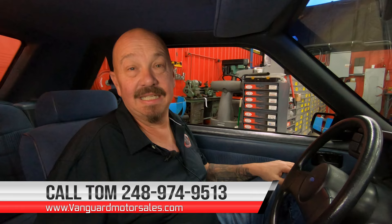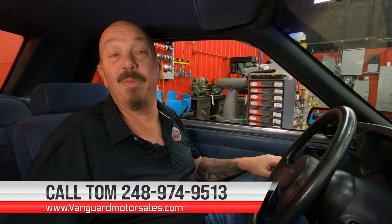Guys, this is one amazing car. I got a lot of love for it. As a matter of fact, my daily driver for the last lot of years has been a Mustang. I love this car. We can help you out with financing — call Tom anytime at 248-974-9513 and we can park this dream in your driveway, no matter where you live.